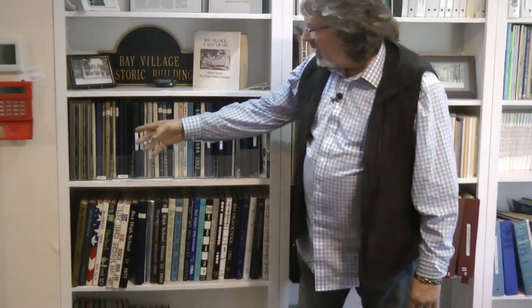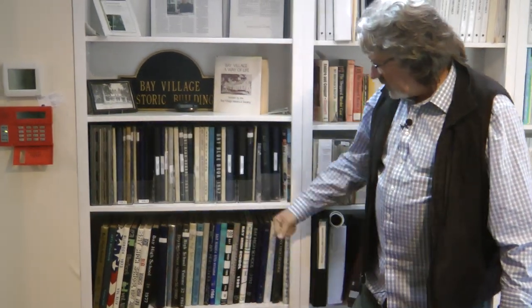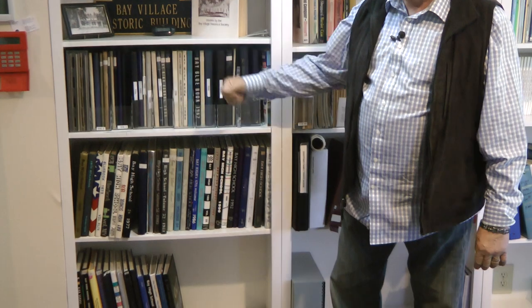There's lots of material here at the Bay Village Historical Society. We're open generally Sundays, 2 to 4:30 — come over and take a look. These are all the Bay High yearbooks, probably the most complete collection we have, dating back into the 1910s. So if you're looking for a high school yearbook, they're at the Reuben Osborne House.